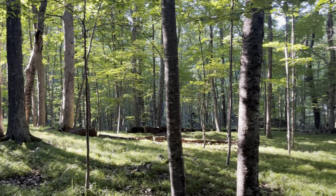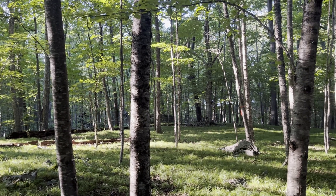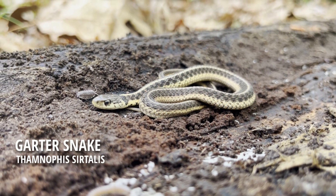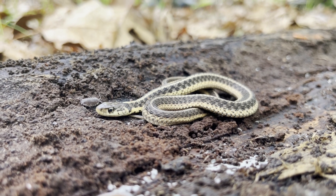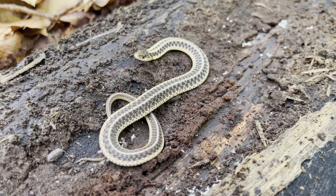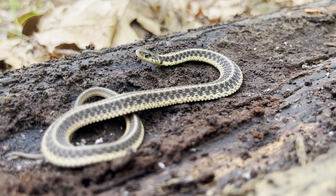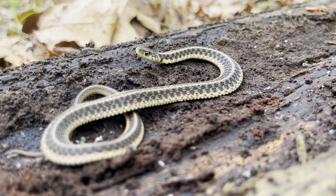I came back the next day in search for more reptiles and amphibians in the forest. The first log I flipped was home to this eastern garter snake — a juvenile that is no more than a few months old. The snake soon flared out its body, an act that helps this snake look larger for potential predators. Just like the ringneck snake, eastern garter snakes will also hunt redback salamanders when presented with the opportunity.